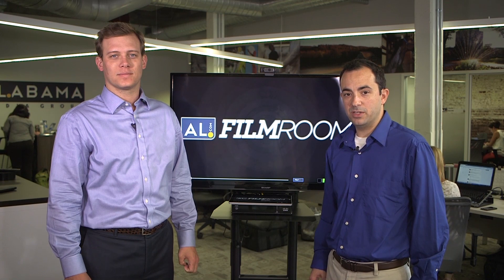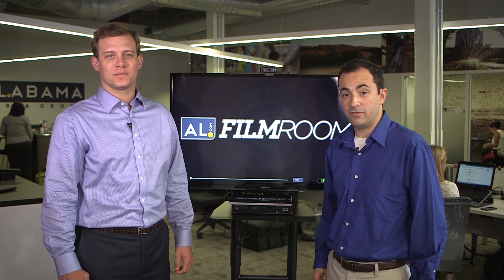I'm Matt Scalise joined by John Parker Wilson here for another edition of AL.com Film Room. John Parker, the wait is over. We know who the starting quarterback is for Alabama now. How did Jake Coker look in his first start to you?